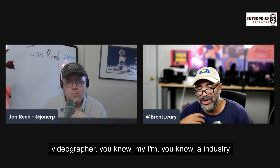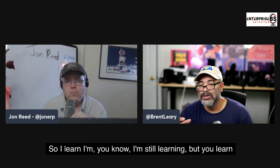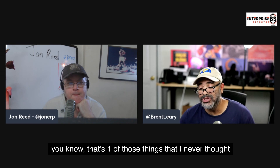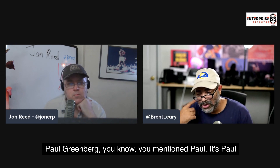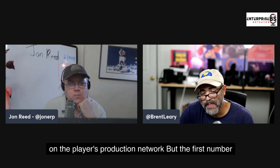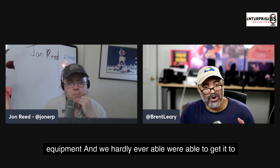I'm not a professional videographer — I'm an industry observer kind of person — but I wanted to do quality conversations and create quality content. I'm still learning, but you learn on the go. You want to make sure you buy things that are easy for you to assemble in a short amount of time so you can spend the most time with the people you're having conversations with. Last year when we first got back on the conference scene after the pandemic, Paul Greenberg — the godfather of CRM and my co-host on CRM Players — and I would bring all this equipment to events and we were rarely able to get it to work the way we wanted.